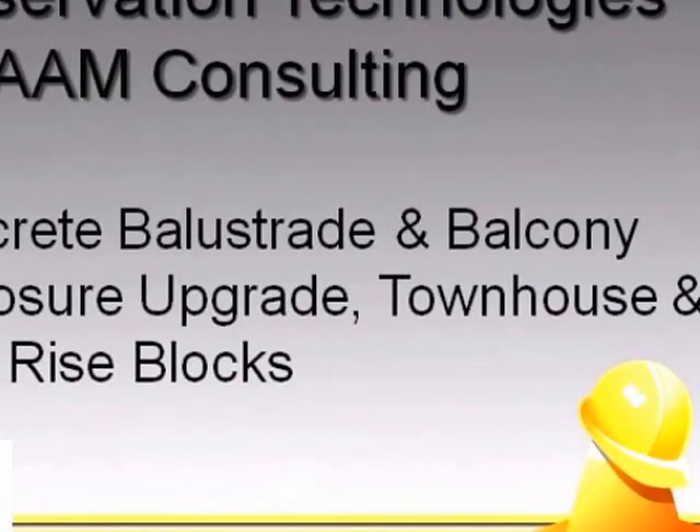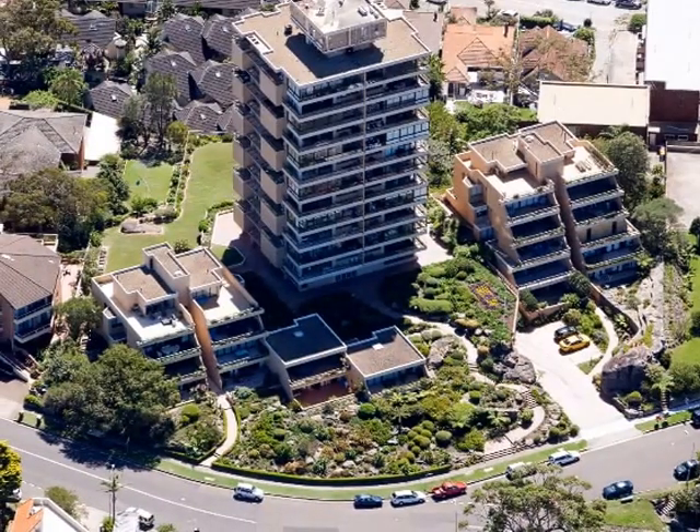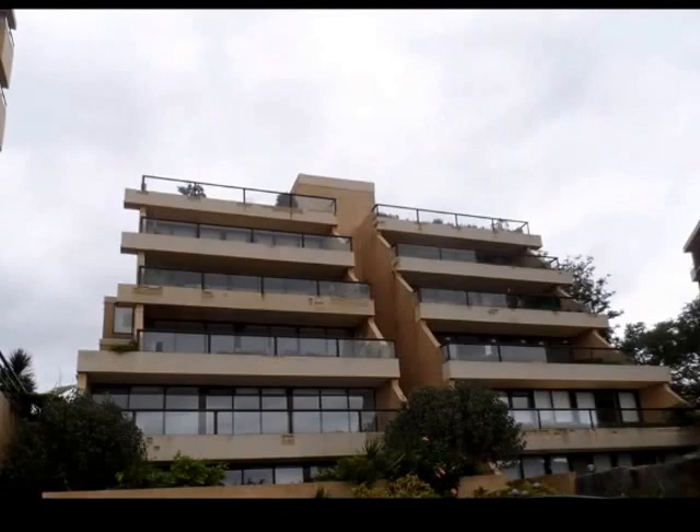Concrete Balustrade and Balcony Enclosure Upgrade, Townhouse and High-Rise Block. Tarquin, 10 Hilltop Crescent, Fairlight. Submitted by Preservation Technologies Pty Ltd and BAAM Consulting.